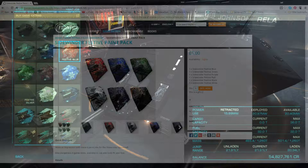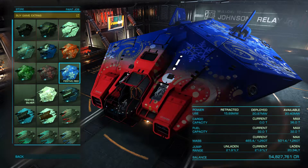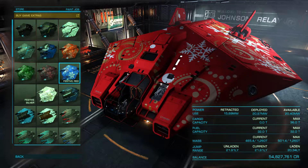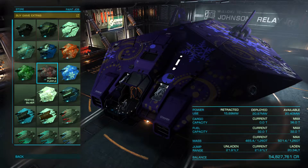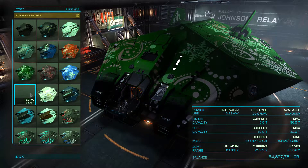and stars replacing normal two-tone paint schemes. Each paint pack contains six different variants, meaning there's sure to be one that you love. Just make sure the pirates know that your ship isn't really a big shiny present — I hear getting unwrapped in a vacuum isn't a pleasant experience.